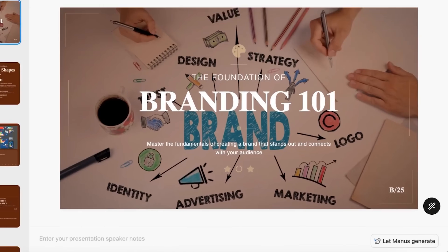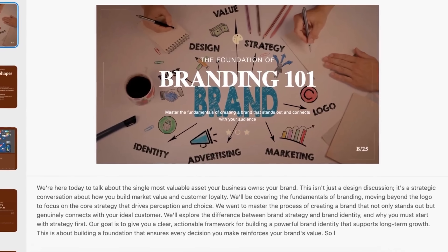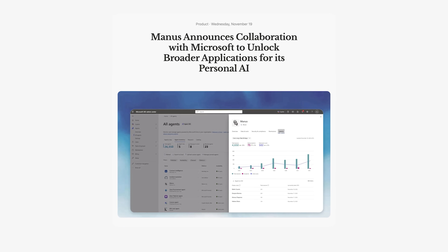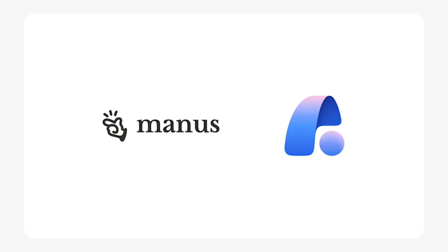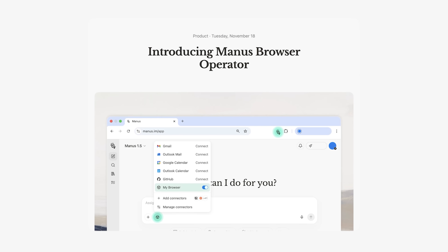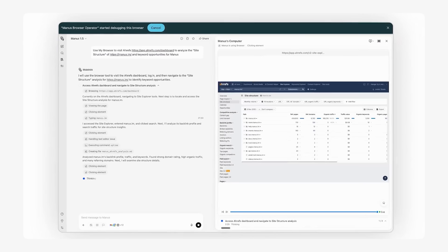Manus just fixed the worst part of presentations. You know how you make the slides but then you don't know what to say? Now you just give Manus a topic, it builds the slides and then it writes exactly what you should say for each slide. Microsoft just teamed up with Manus, so now Manus can actually get into your Windows computer and grab your files for you. They also dropped something called browser operator — it basically turns any browser into an AI browser. Give Manus your browser access and it will run in your Chrome, use your logins, skip the captchas and fill out forms for you.